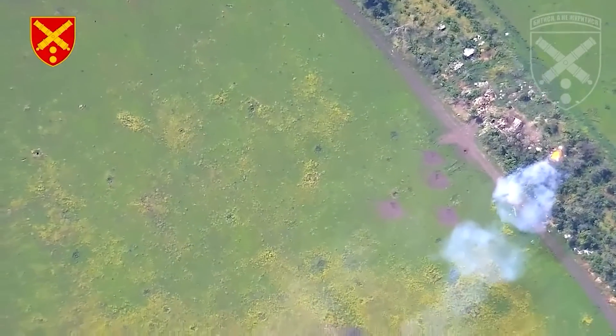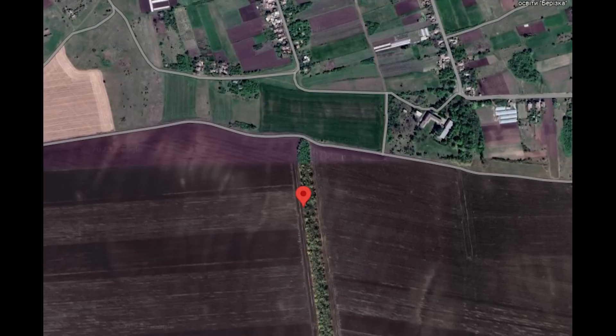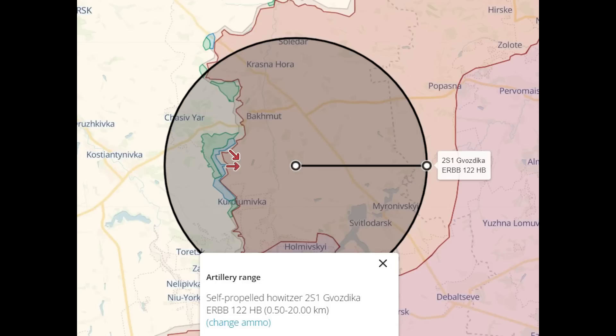As is usual with these types of videos, it's an extremely accurate one-shot KO on the position. This was geolocated to be here, the 2S1 located in the tree line facing west. Zoomed out, we can see that this is east of Klitschivka, an important area as it's where Ukraine is launching one of its counter-offensives around Bakhmut. Here's the rangefinder tool on Deep State, showing that a 2S1 positioned here can easily cover the area of the counter-offensive.